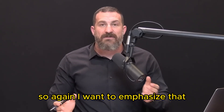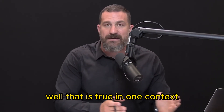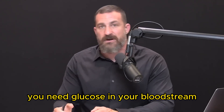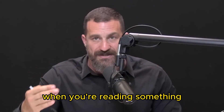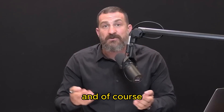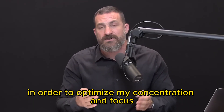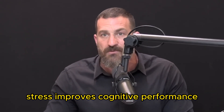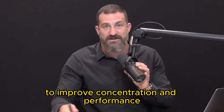If you hear somebody say being fasted is optimal for focus and concentration, that is true in one context. Others will say neurons run on glucose and you need glucose in your bloodstream for neurons to respond optimally — that's also true. You can incorporate both fasted and fed states to optimize concentration. And this may come as surprising, but stress actually improves cognitive performance — it doesn't diminish it.